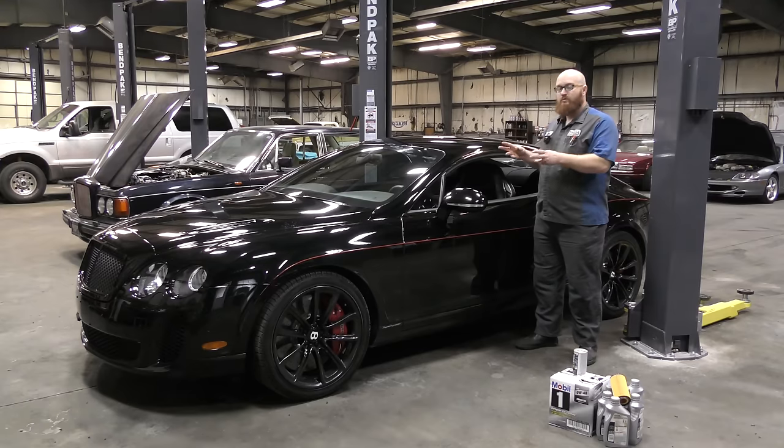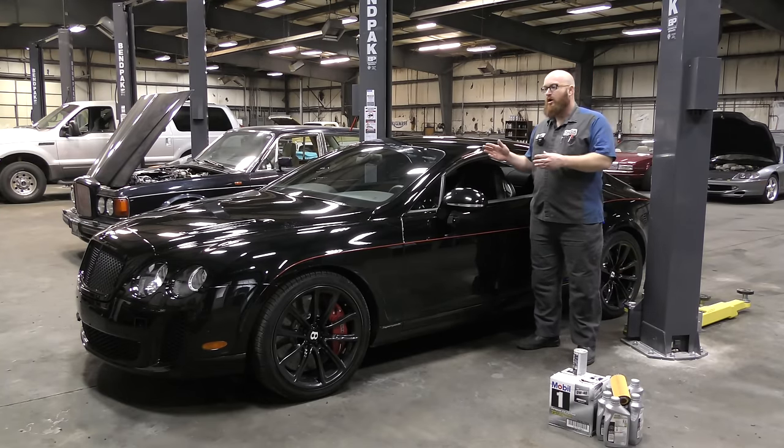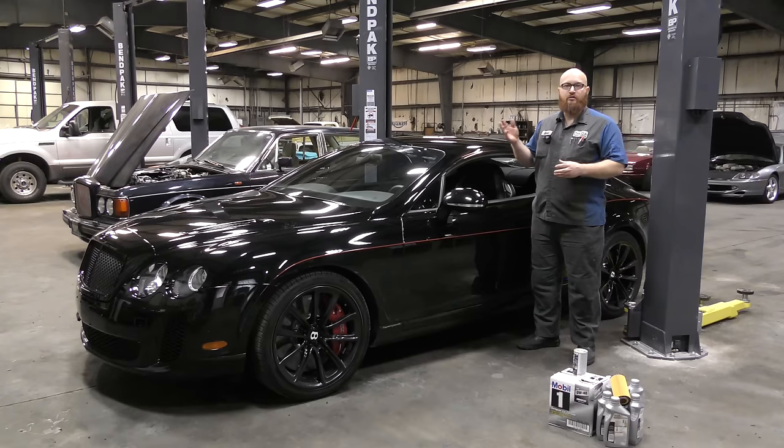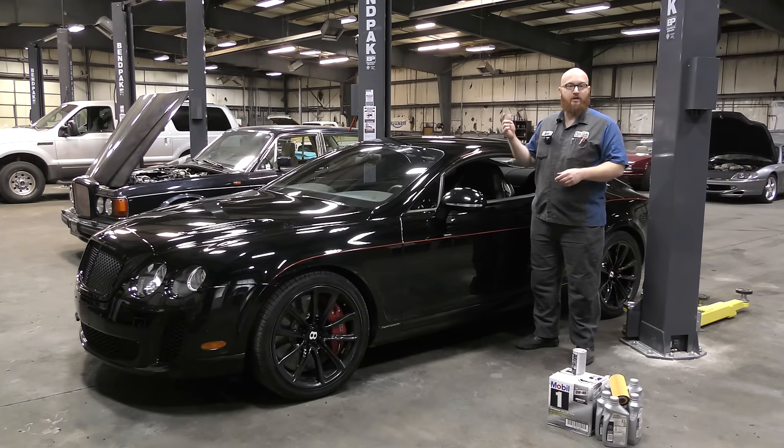This is a really awesome 2011 Bentley Continental, and even amongst being an ultra luxury car, it's kind of a super car in a way. Even amongst Bentleys, it's really special — this is a Super Sports model. They came out with this generation of Continental GT in 2003 and the first generation goes all the way to 2011. The Super Sports model ran from 2009 to 2011. It is a special edition with lots of really awesome upgrades, as you guys are going to see when we get this thing up in the air.